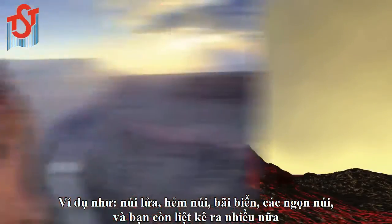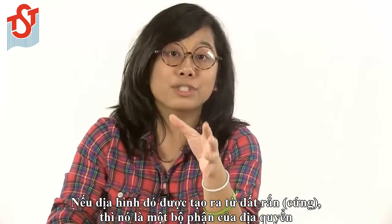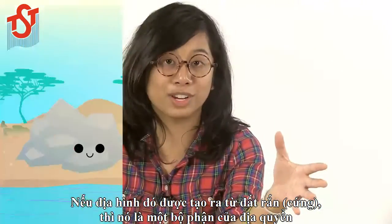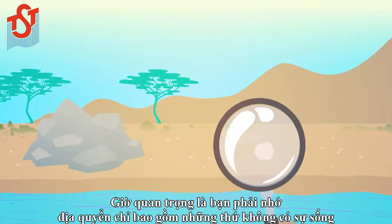We're talking volcanoes, canyons, beaches, mountains — you name it. If it's made out of solid Earth, it's part of the geosphere. Now it's important to remember that the geosphere includes only non-living stuff.